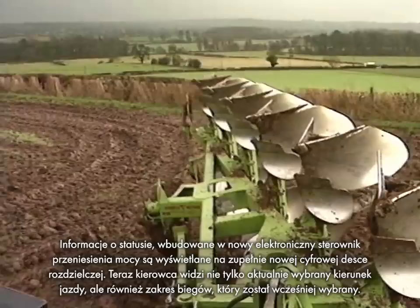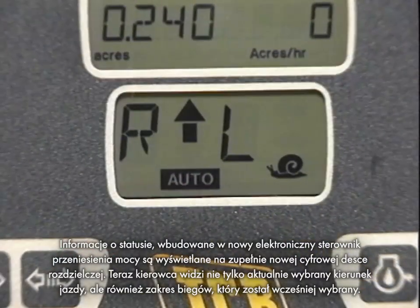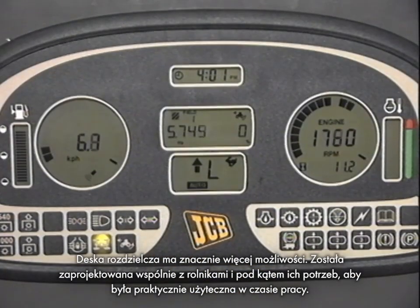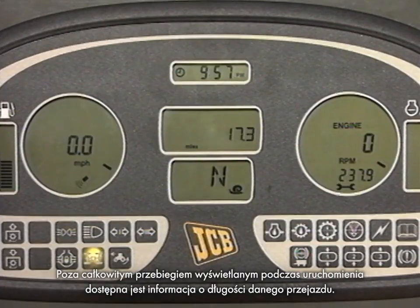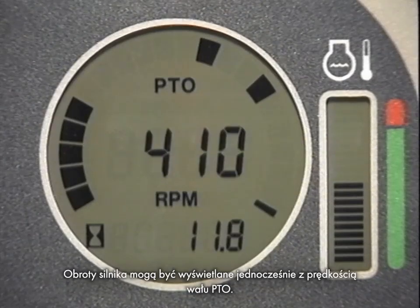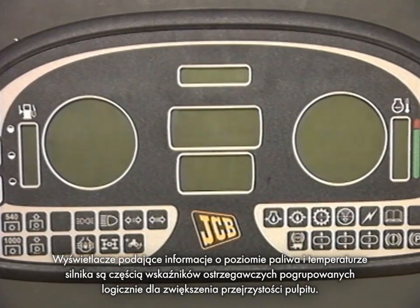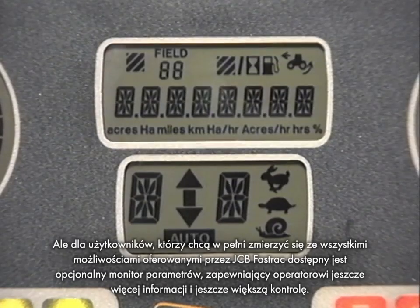Incorporated into a new electronic transmission controller, status information is displayed on an all-new digital dashboard. Now the driver can see not only the current range gear, but also the range gear that's been pre-selected. The status of the powershift gear is also displayed via a snail, tortoise, or hare icon on the right. The new dashboard does far more — it's been designed with and for farmers to be practically useful on the job. Forward speed can be shown in kilometres or miles per hour. Total distance is displayed on start-up, and trip distance is also available. Engine RPM can be shown at the same time as PTO shaft speed. Fuel tank level and engine water temperature displays are part of a number of warning indicators grouped logically to aid clarity. For those who want to get to grips with all the capabilities of the FastTrack, there's an optional performance monitor giving even more information and control.